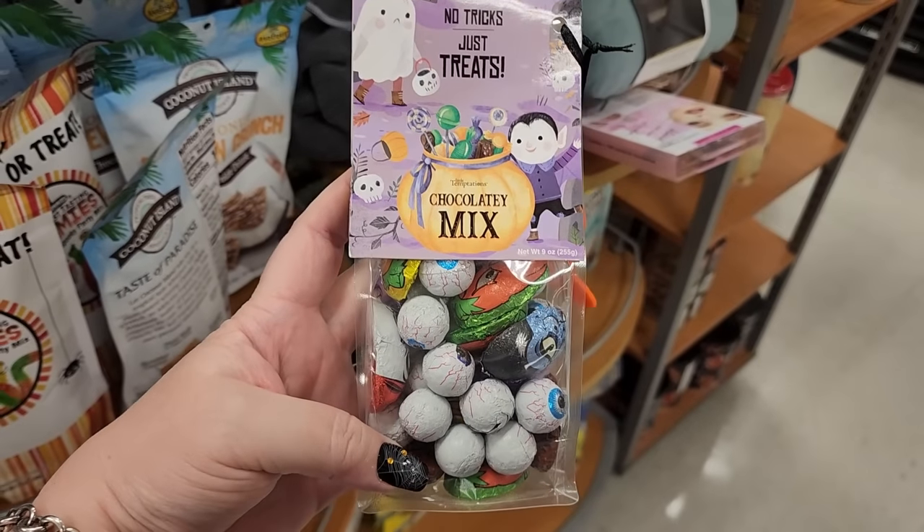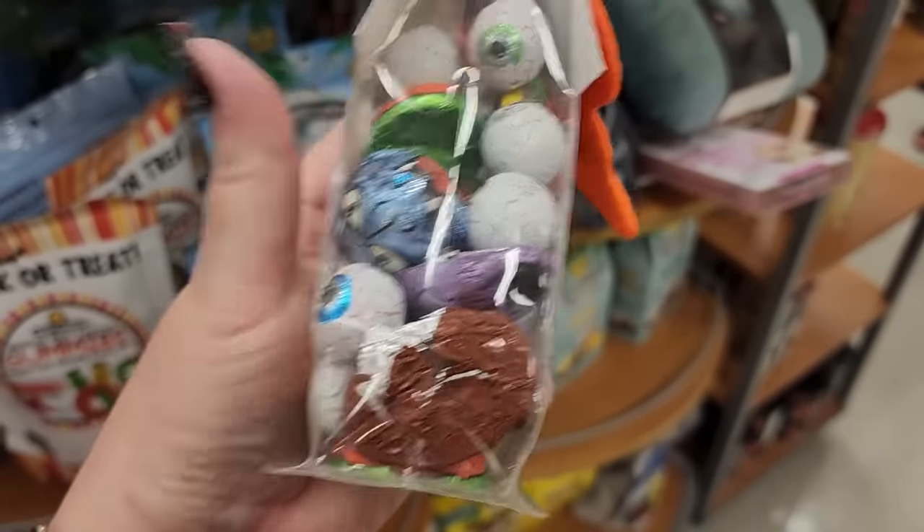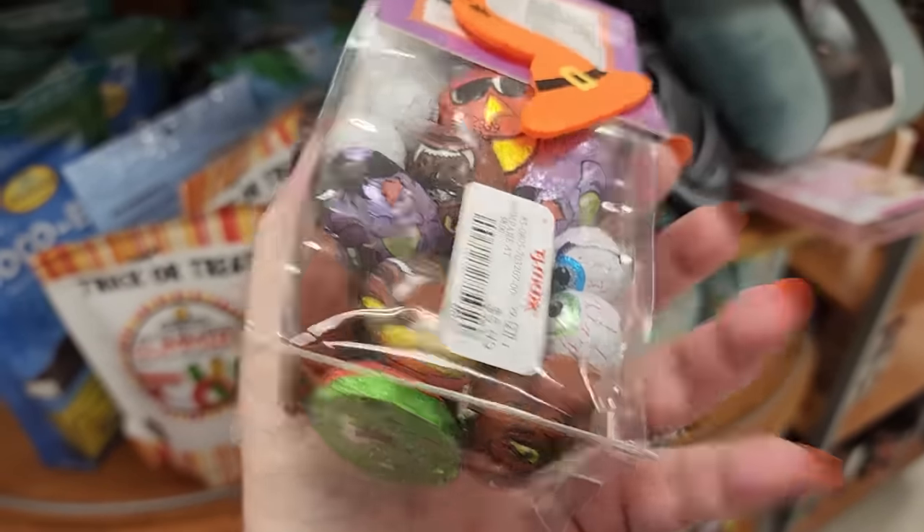Look at this for $6 - it's chocolatey but it's cute, y'all. What is that brown thing? Oh, it's a werewolf - he's funny!